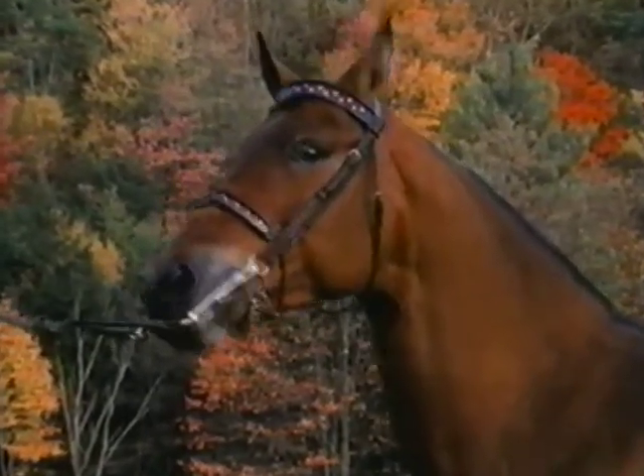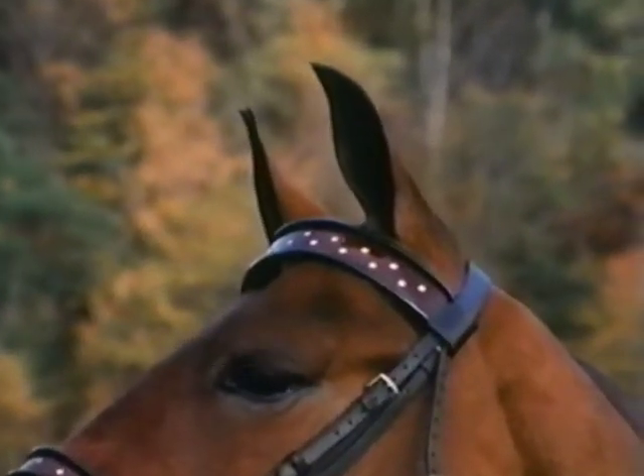No other horse looks like a Morgan. And why? Take a look at this mare. Look at those ears — they're right up there. See them. Look at the curve to those ears. The alertness. That's a very good characteristic of a Morgan horse.